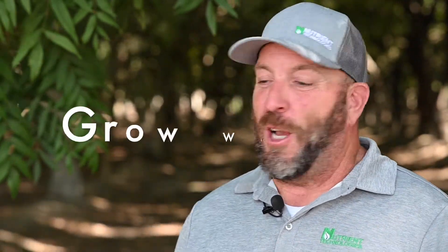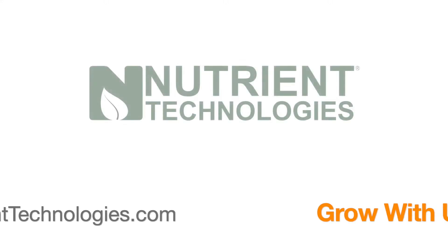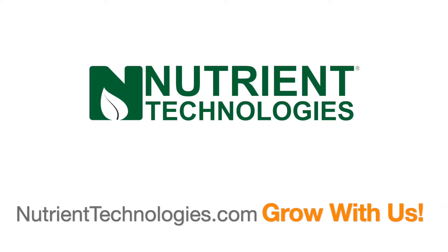We're Nutrient Technologies — come grow with us.